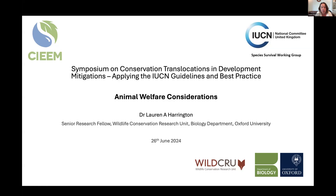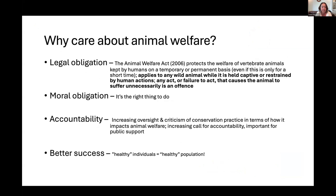I'm going to talk briefly about animal welfare considerations, drawing on examples from reintroductions and translocations in conservation, though the issues are very much the same when physically moving animals for development mitigation. This is a bit different from other speakers today — there will be less science, and much of what I'll cover is really common sense. But animal welfare is often neglected, and what I'm hoping to do is prompt people to think more clearly about it in translocations.